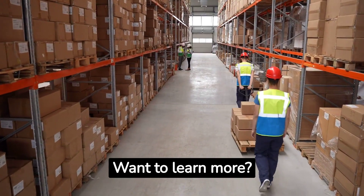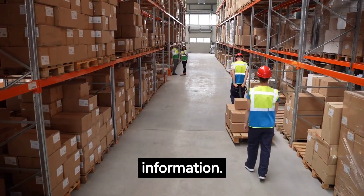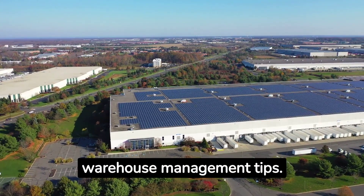Want to learn more? Visit cadretech.com for more information, and don't forget to like this video and subscribe for more warehouse management tips.